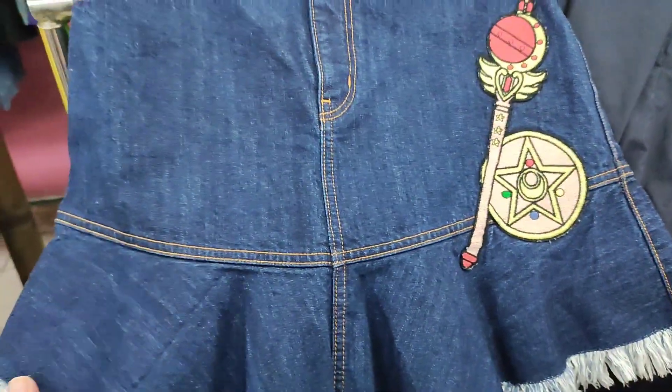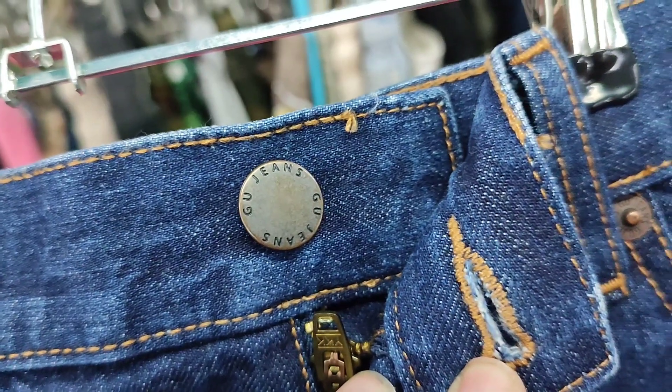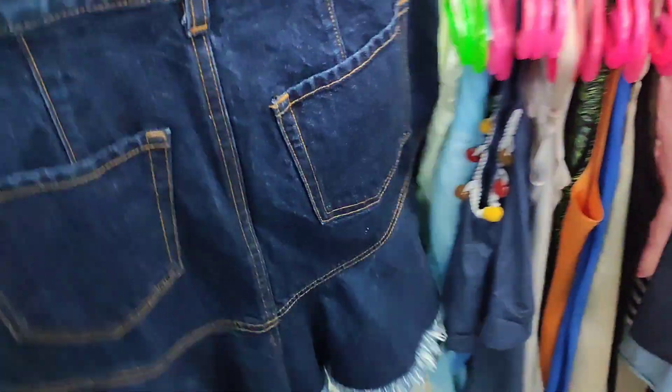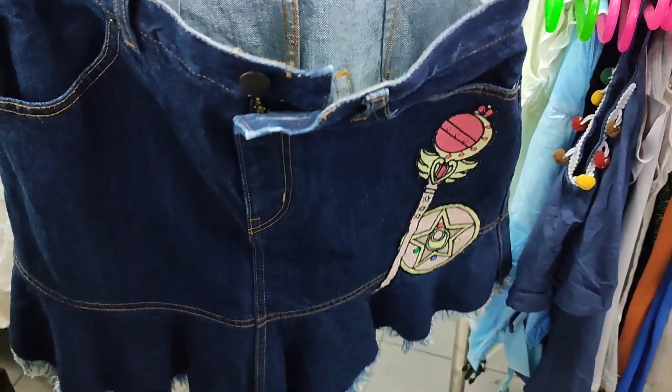I also bought this one — this is denim, a very cute skirt, 99 pesos. Look at this detail — it's a Sailor Moon skirt, super cute, and it's in excellent condition as well.